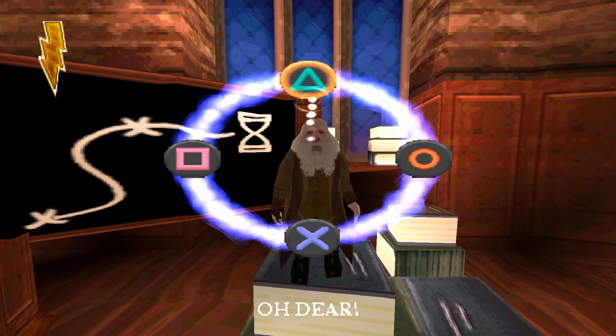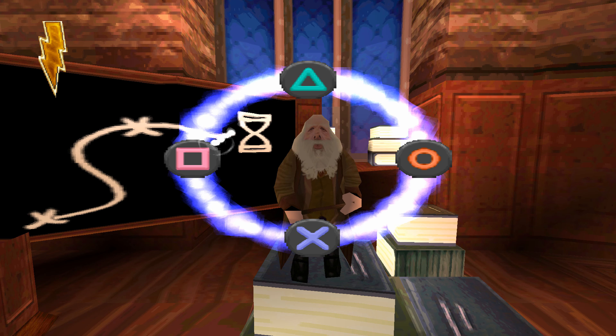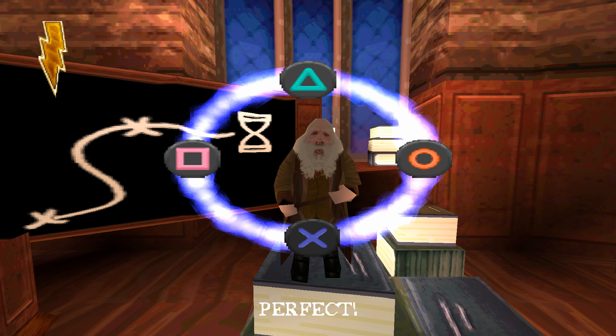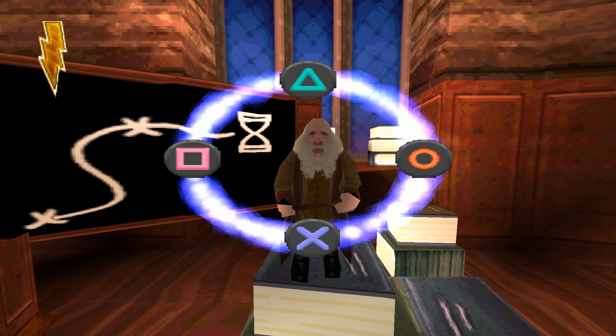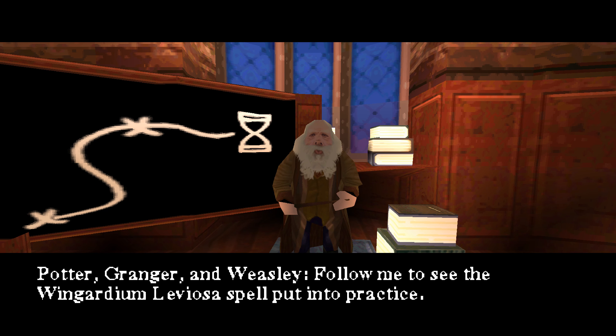Oh dear. That was good. Excellent. Perfect. Well done. You've mastered Wingardium Leviosa. Motta, Granger and Weasley, follow me to see the Wingardium Leviosa spell put into practice.